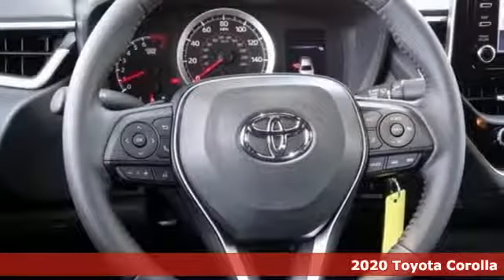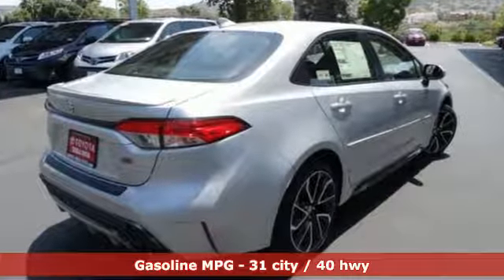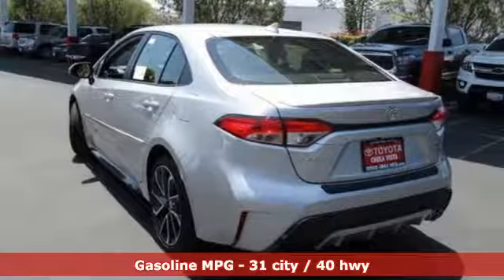It comes nicely equipped with features you'll love: smart device navigation, Wi-Fi hotspot, leather steering wheel, configurable instrument gauges, and wireless phone connectivity.